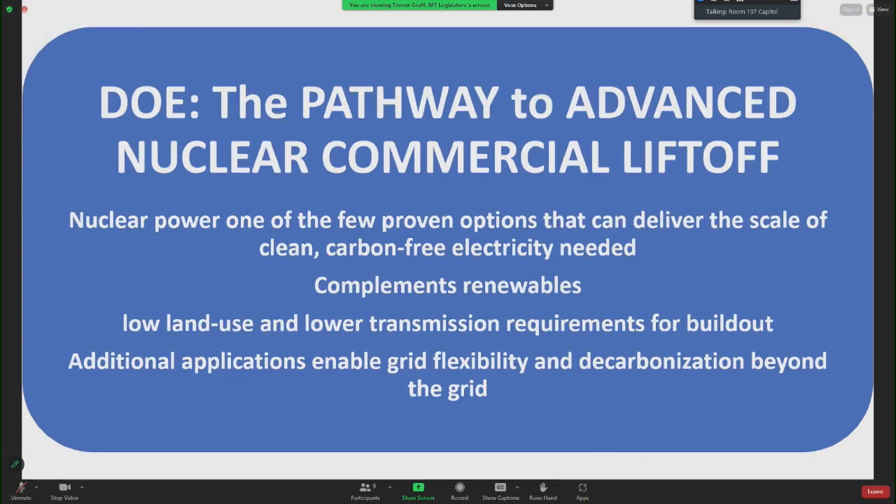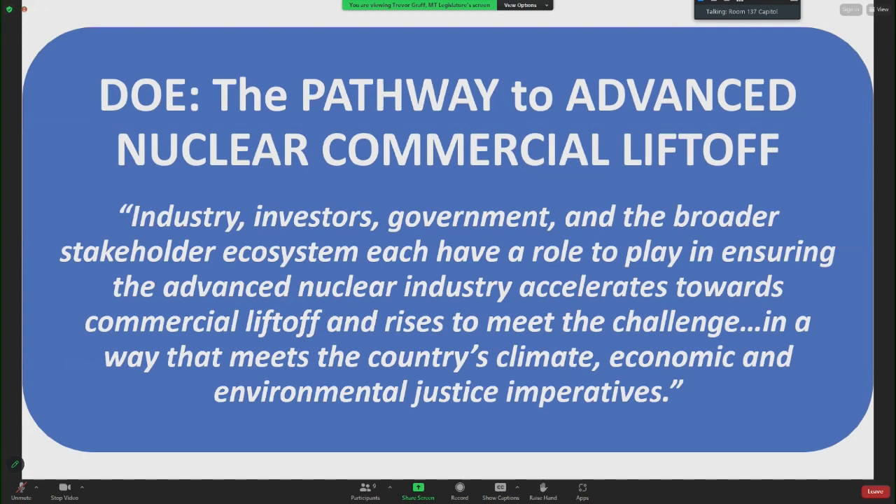The Department of Energy's pathway to advanced nuclear commercial liftoff was the topic of the June 22nd webinar. Key quotes: 'Nuclear power is one of the few proven options that can deliver the scale of clean, carbon-free electricity needed,' and it complements renewables with low land use and lower transmission requirements. 'Industry, investors, government, and the broader stakeholder ecosystem each have a role to play in ensuring the advanced nuclear industry accelerates towards commercial liftoff and rises to meet the country's climate, economic, and environmental justice imperatives.'